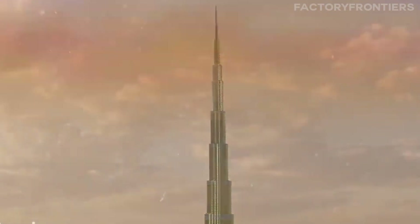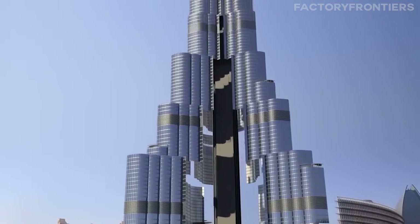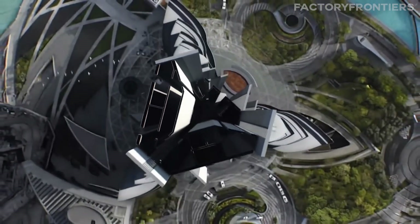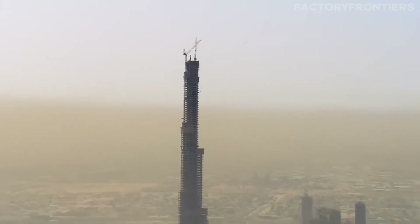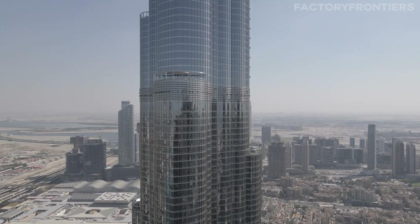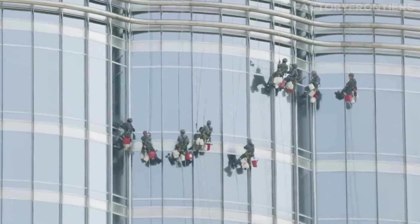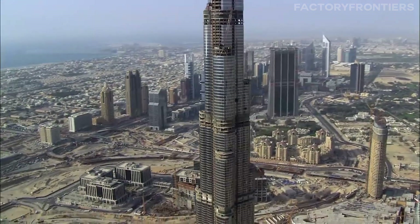The Burj Khalifa's stability and safety in the face of extreme weather conditions is a testament to its innovative aerodynamic design and rigorous safety protocols. The building's Y-shaped plan, consisting of three wings that buttress each other around a central core, confuses wind forces and reduces the wind loads on any one face of the structure. Extensive wind tunnel testing was conducted to simulate wind currents at various heights and directions. The exterior cladding system is engineered to withstand wind speeds of up to 250 kilometers per hour, with the SunGuard glazing and aluminum panels undergoing dynamic wind pressure tests, air infiltration and water penetration tests, and thermal cycling tests.